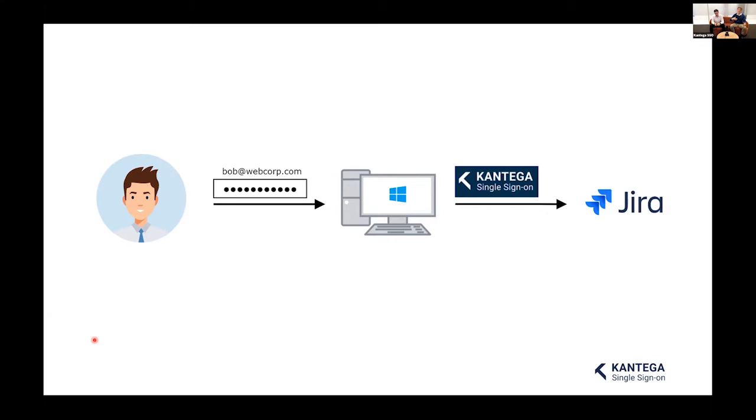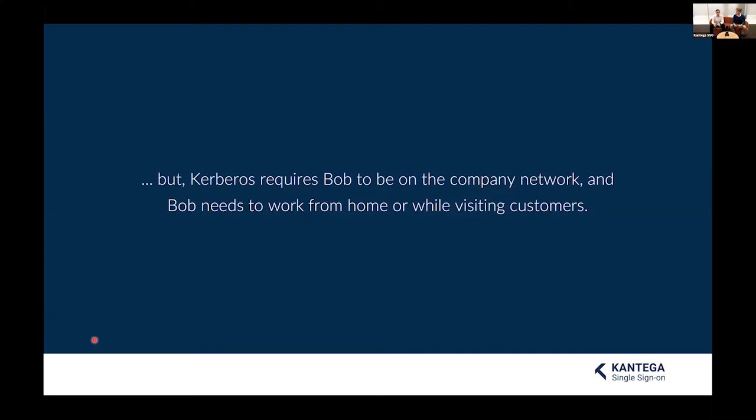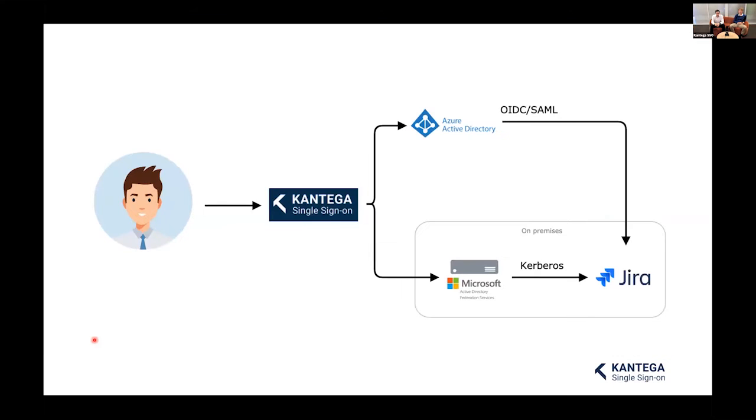What's really happened is that Contega SSO has recognized Bob is logged in and carried his identity to the Windows server. One issue with Integrated Windows Authentication or Kerberos is that it requires Bob to be on the company network — meaning he has to be at the office. Bob, being a salesman, often works on the road, from home, or at customer locations. So Ivan the IT guy sets up an Azure Active Directory in the cloud, putting Bob's company user identity in the cloud.